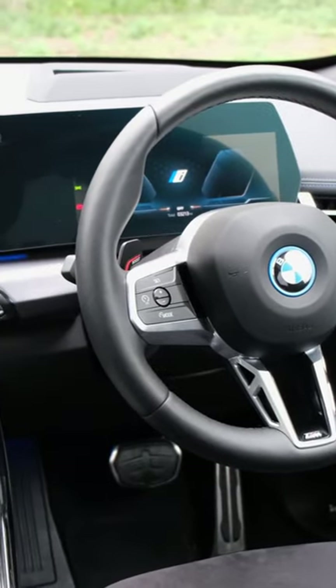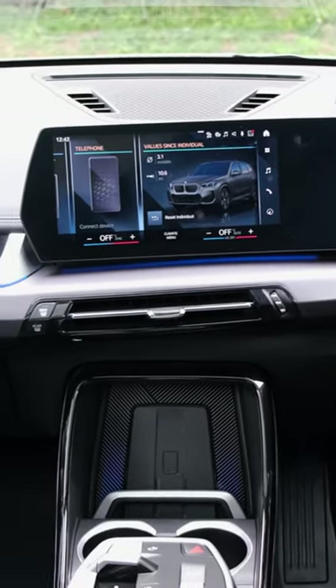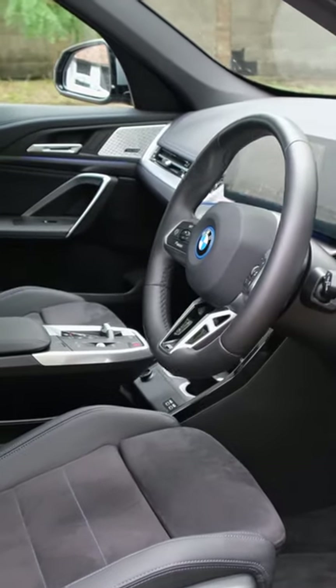Aside from that, it's supremely stylish inside and out, is loaded with clever technology within the cabin, has a good electric range, and to top it off, is competitively priced.